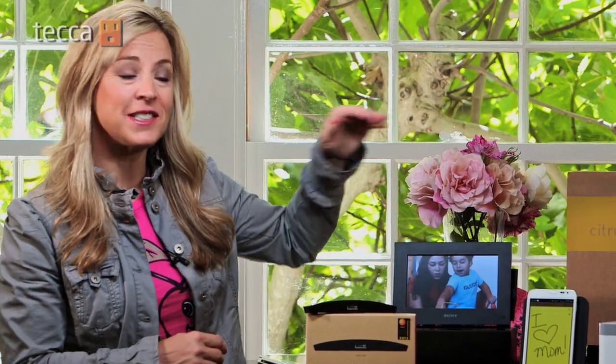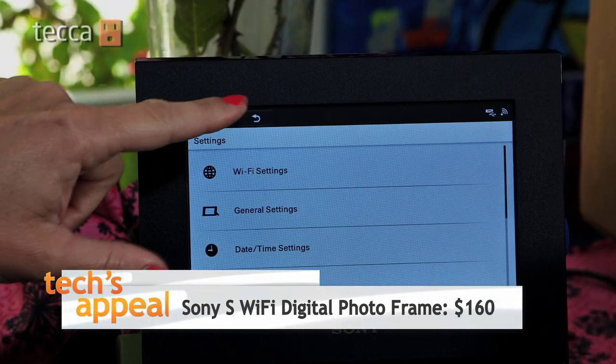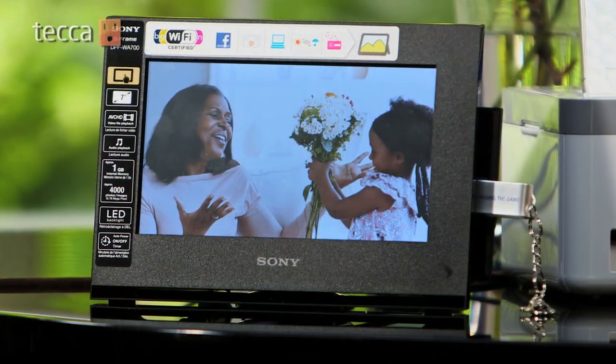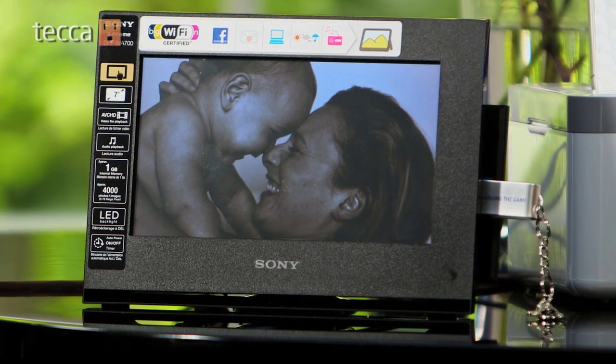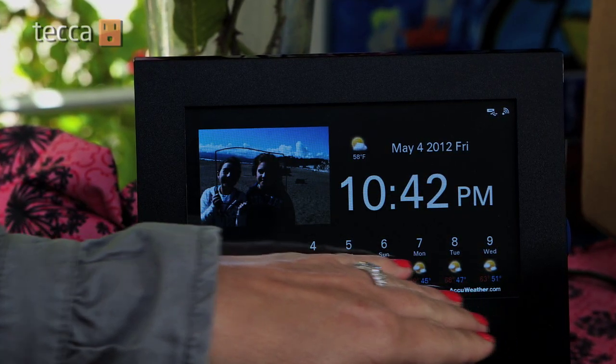Another great gadget that taps into mom's social network is this brand new Sony S Wi-Fi digital photo frame. The seven inch digital frame connects via Wi-Fi to your email or Facebook so that you can automatically refresh pictures without plugging into a computer or a memory card. It also comes with built-in Pandora streaming music, internet radio, and live AccuWeather forecasts.